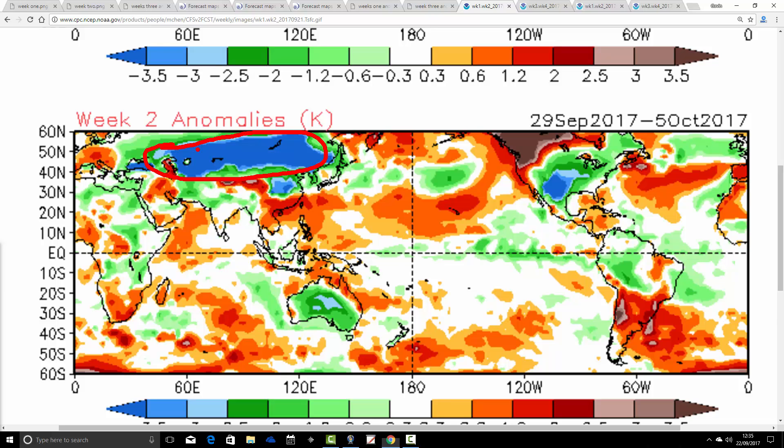Quite strikingly cold anomalies are being forecast by the time we get through to the start of October across many parts of Russia. We always keep an eye on how quickly snow cover is advancing across Siberia through the autumn because it's one of the things that can play into what we look at for our winter forecast. Also very cold across many parts of America as well — pretty chilly week globally in the northern hemisphere for the 29th of September to the 5th of October.